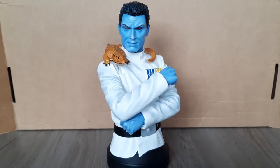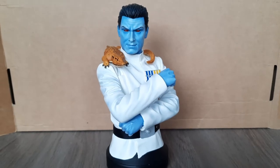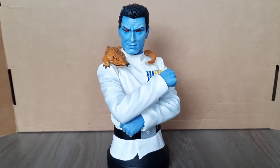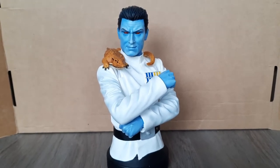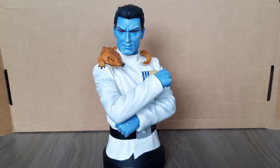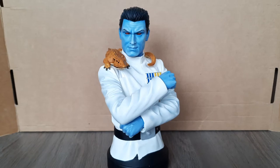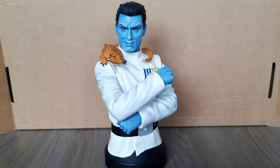To end things off, I thought it would be cool to end with a really cool-looking mini bust from Gentle Giant, one that I got quite recently — a few weeks ago — and I got it for a great price. I never thought I would own it because Thrawn merchandise became very, very expensive ever since he was mentioned in The Mandalorian. And there are only 1,350 of this piece worldwide, so that's quite a low number for a Gentle Giant mini bust.